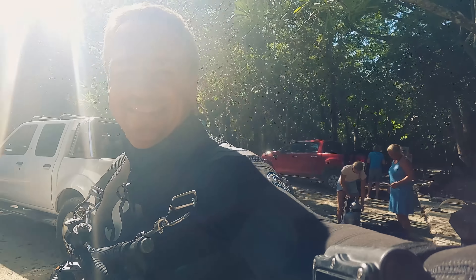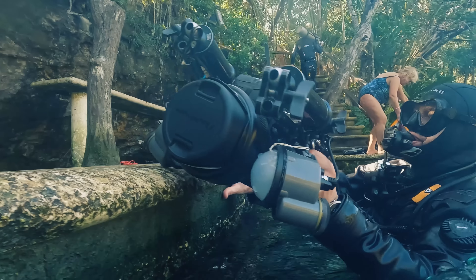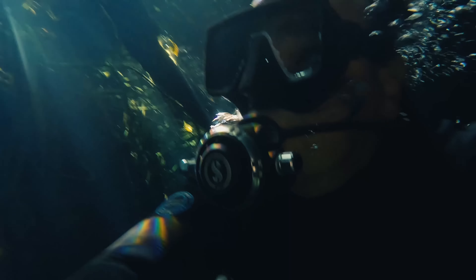Well hello guys and welcome back to another episode on the Saga channel. Today a super cool episode because we're going to do a photo shoot in the cenotes under the Mexican jungle.